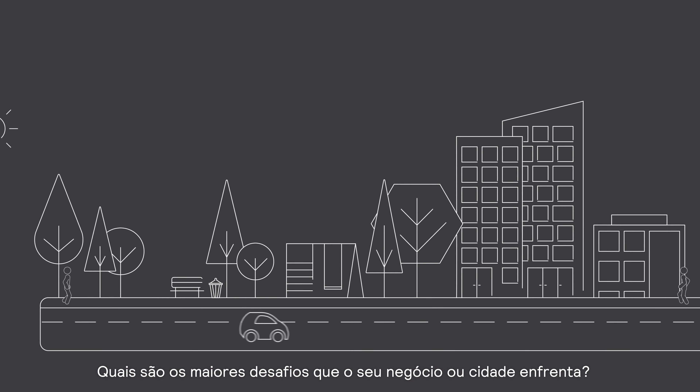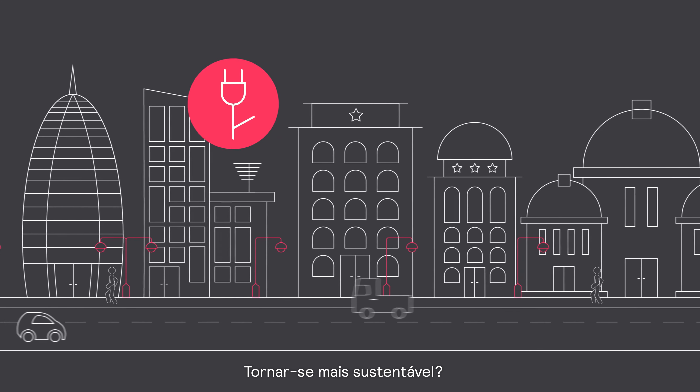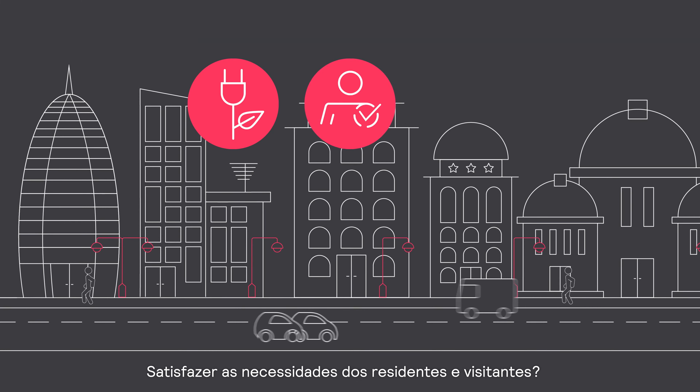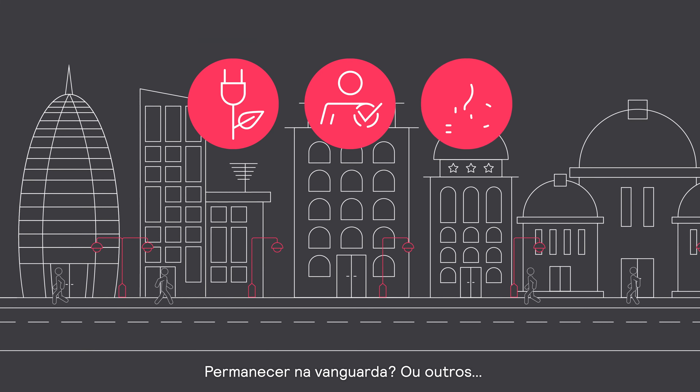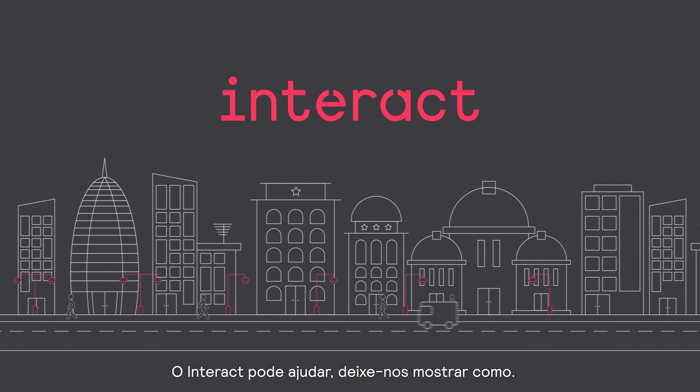What are the biggest challenges facing your business or city? Is it becoming sustainable, satisfying the needs of residents and visitors, staying on the cutting edge, or more? Interact can help. Let us show you how.